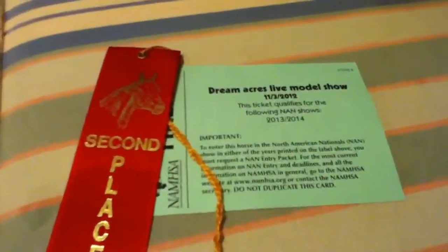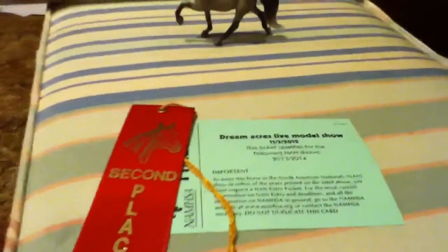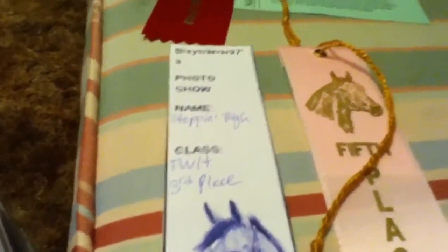Red Rona has gotten a fourth place at Feature Events PAX Classic photo show. Steppin' High has gotten a second place and a NAND card from Dream Makers Live, a third place from BriarLover97's photo show, and a fifth place from Dream Makers Mini Live.